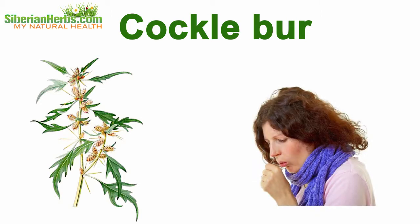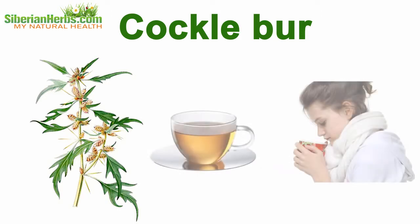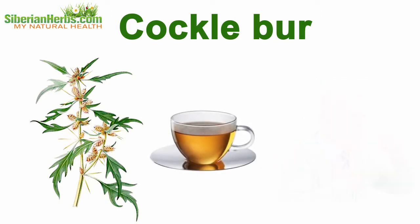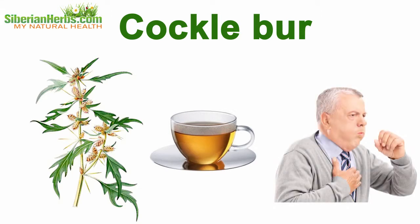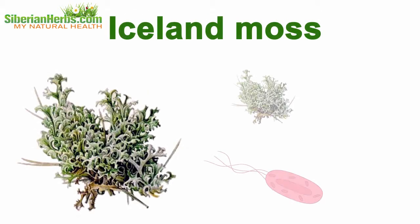Cockle burr aids in removing respiratory spasms and catching breath during asthma attacks. This plant's decoctions are recommended for catarrhal diseases and fever, as well as a component in the complex therapy of pulmonary tuberculosis and laryngeal oncology.